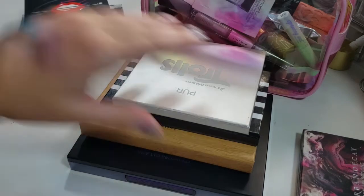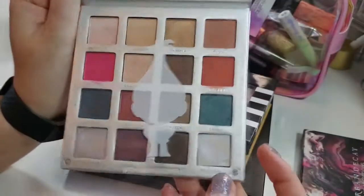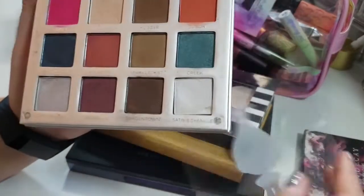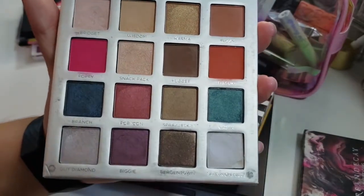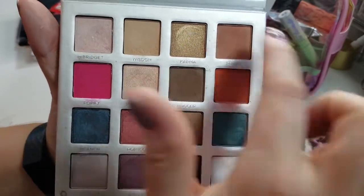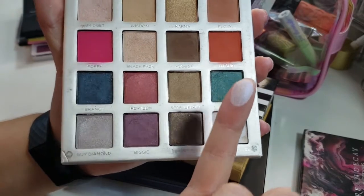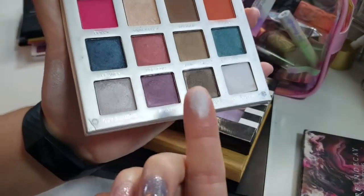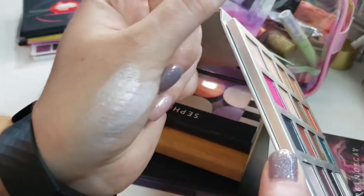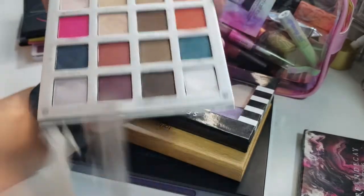The next palette is the DreamWorks Trolls palette from the first movie. This palette is so pretty and such a good formula — I've even kept the plastic because it's got the little troll in it. It's kind of one of the more neutral palettes in my rotation, but it's got really fun pops of color. Satin in Chenille is another purple-blue icy duochrome, and Guy Diamond is a really pretty gray-silver. This whole palette is really fun to use and gives nice transition vibes, so I'm looking forward to playing with this more this summer.